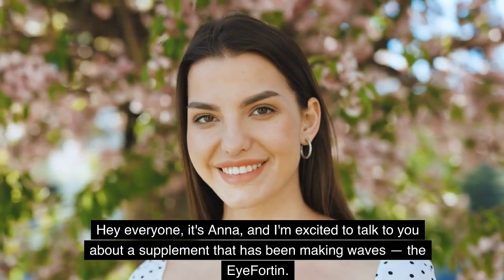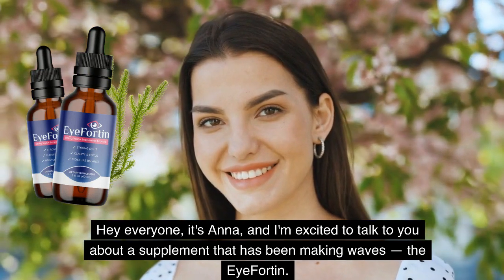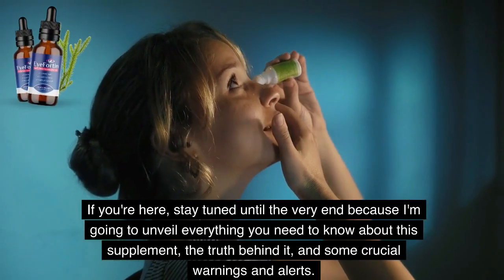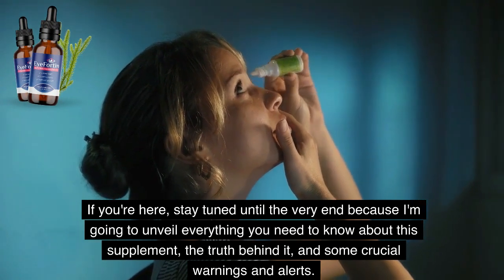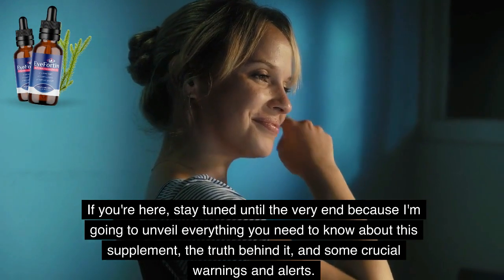Hey everyone, it's Anna, and I'm excited to talk to you about a supplement that has been making waves — the iFortin. If you're here, stay tuned until the very end because I'm going to unveil everything you need to know about this supplement, the truth behind it, and some crucial warnings and alerts.